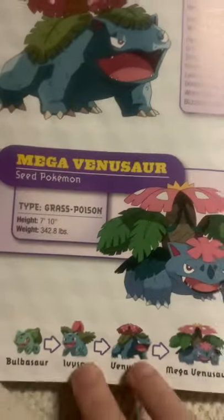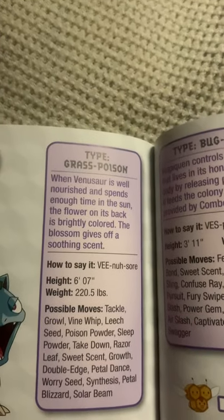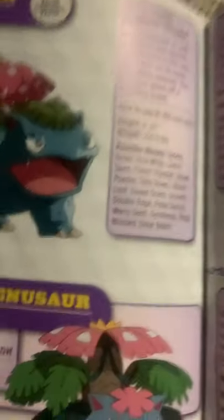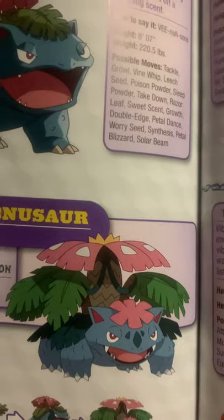Venusaur, the seed Pokemon, and the final evolved form of Bulbasaur. When Venusaur is well-nourished and spends enough time in the sun, the flower on its back is brightly colored. The blossom gives off a soothing scent. And here's Mega Venusaur. He looks pretty badass if you ask me.